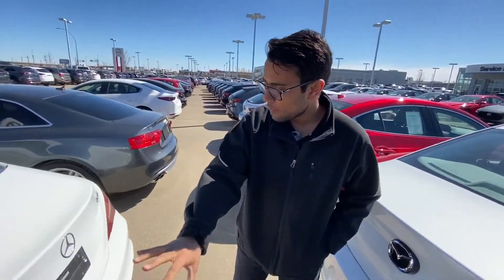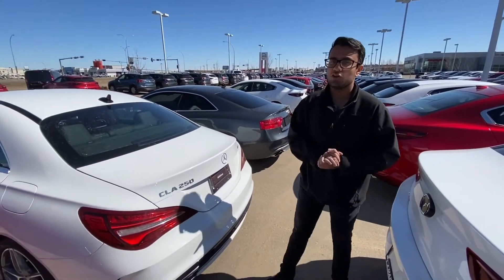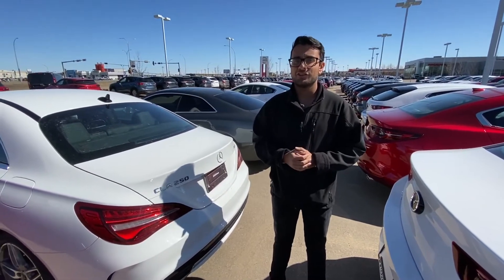Take a look all the way around at this beautiful vehicle. Again, if you have any questions, give me a call at 780-986-9665. Thanks again — I look forward to speaking with you soon.